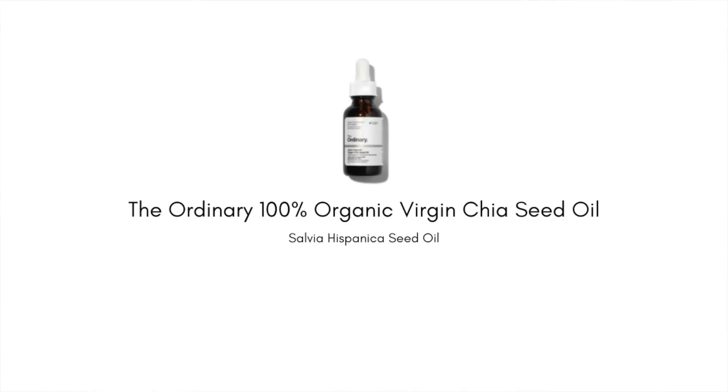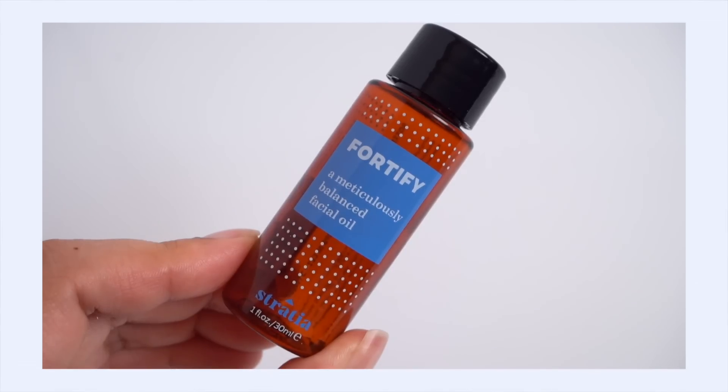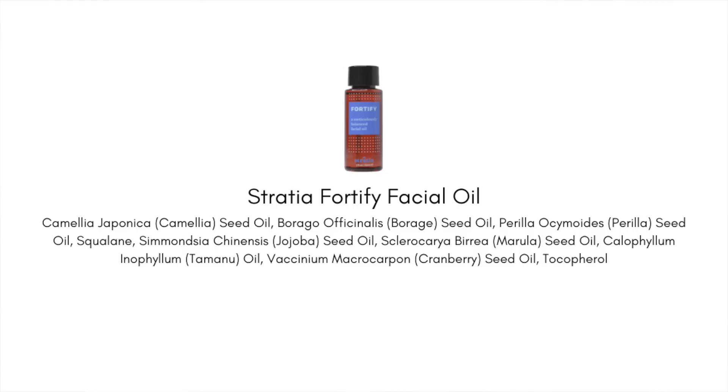A few of my hero products right now include Stratia Liquid Gold, the RNW Ceramide Serum, The Ordinary Chia Seed Oil for a good hit of fatty acids, and Stratia Fortify, which is rich in omega-3, -6, and -9 fatty acids that really support the lipid layer. I'll link a dedicated ceramide skincare video for more recommendations.